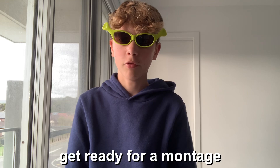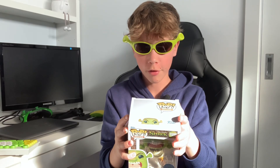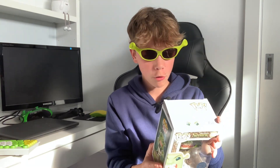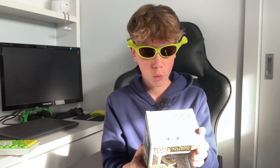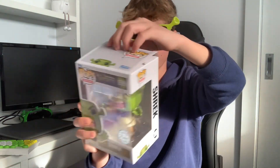The quote says: get ready for a montage of me doing terrible Shrek impressions. This is the part where you run away. And then on the inside it's got Gingy and Pinocchio as well.